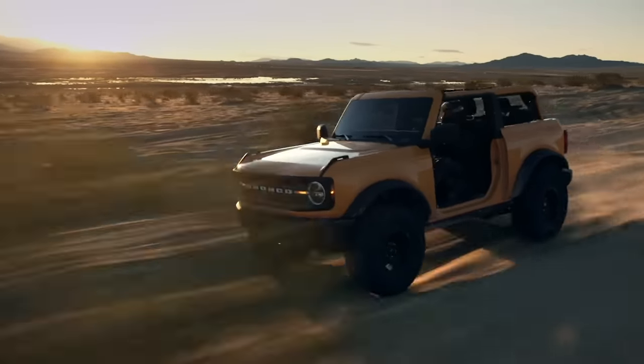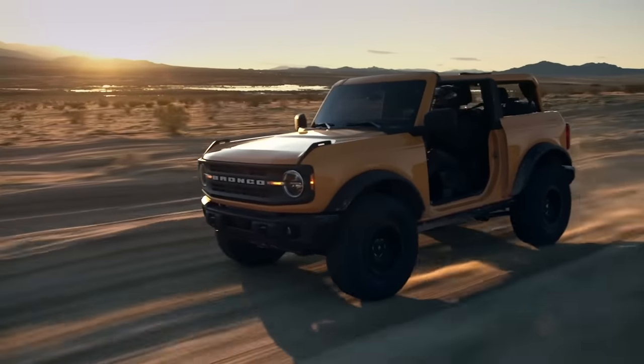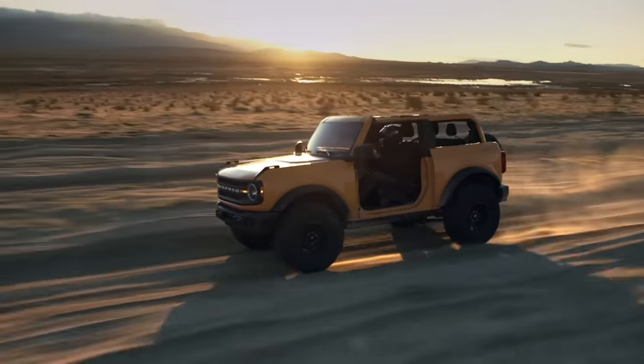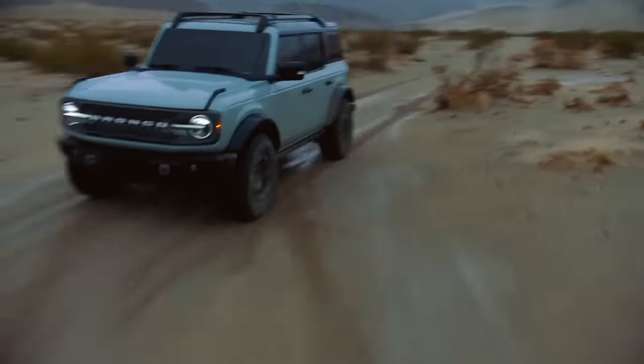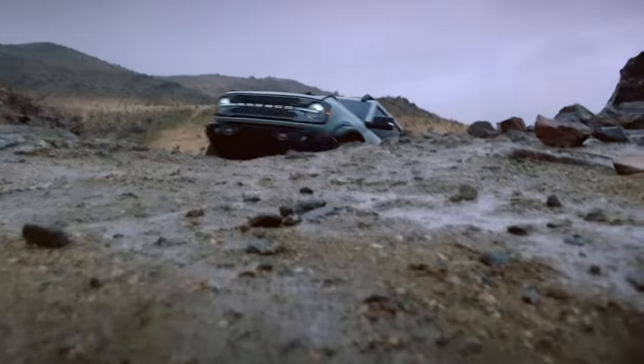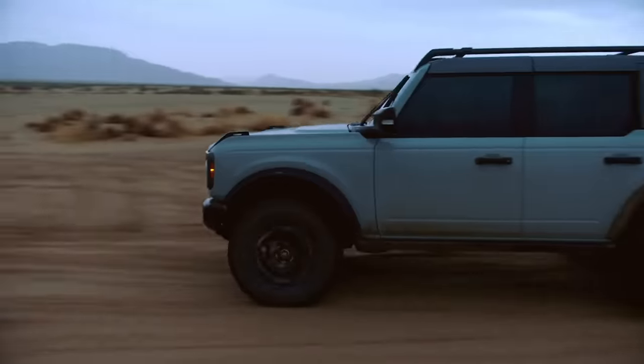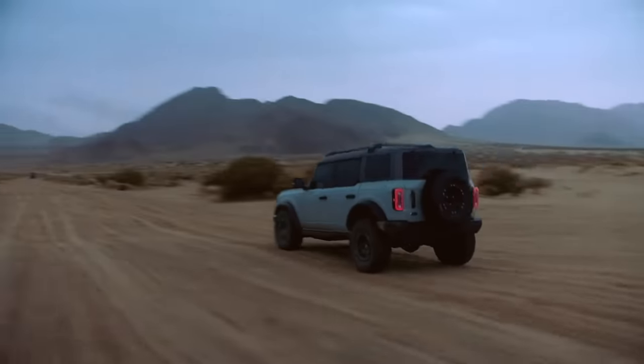Going with a four-pot to get the manual transmission is hardly a sacrifice, though. It produces an estimated 270 horsepower and 310 pound-feet of torque, compared to the V6's 310 horsepower and 400 pound-feet. And if that's not enough, the rumor mill is running rampant with reports of more powerful Broncos on the way.